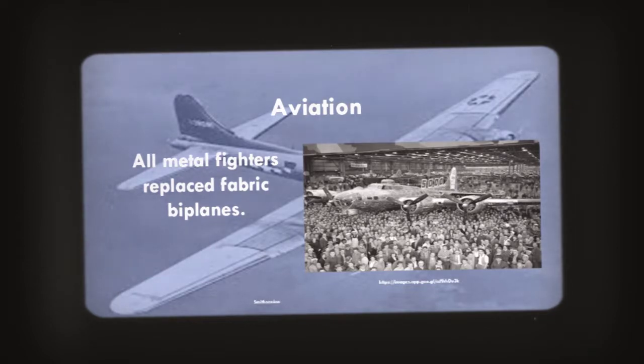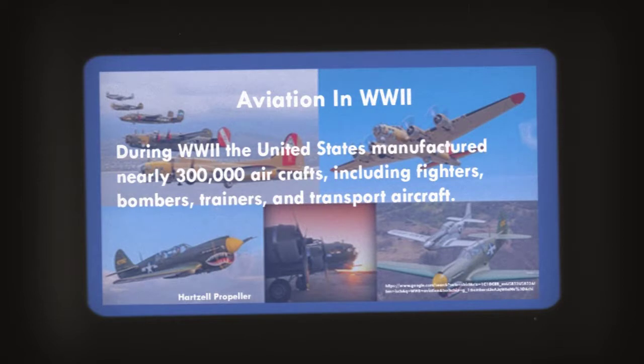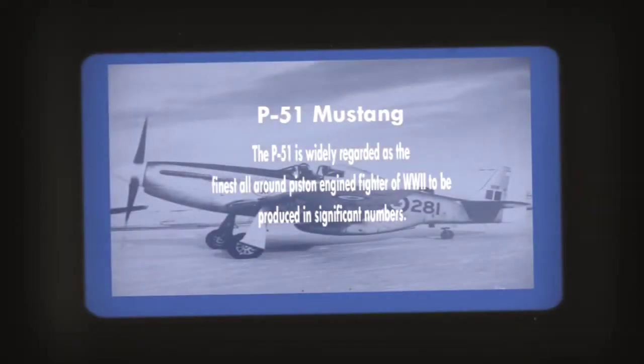Aviation: all-metal fighters replaced fabric biplanes. During World War II, the United States manufactured nearly 300,000 aircraft including fighters, bombers, trainers, and transport aircraft. The P-51 Mustang is widely regarded as the finest all-around piston-engined fighter of World War II to be produced in significant numbers.